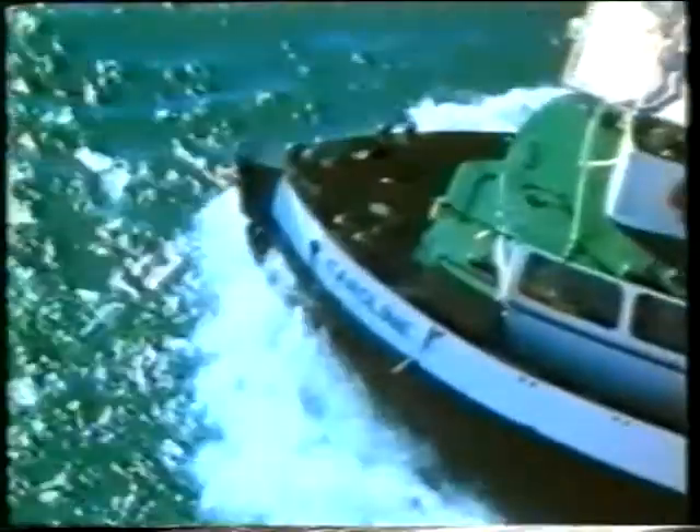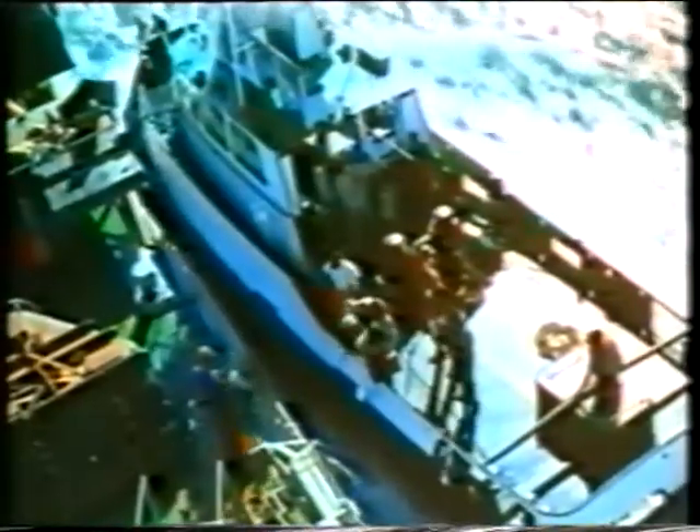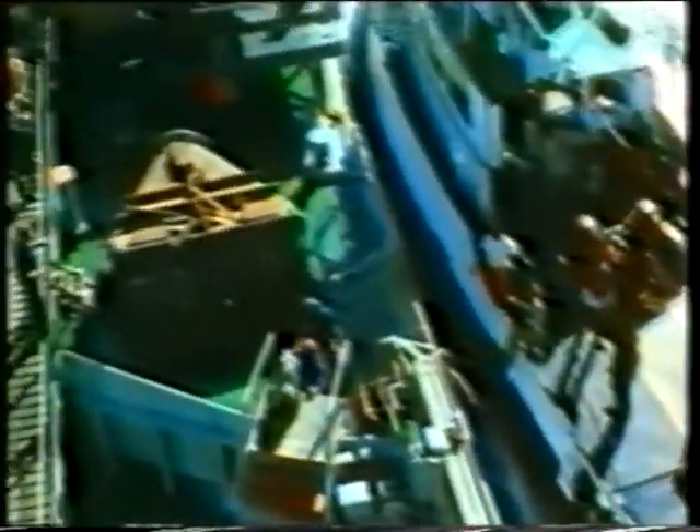The sea-going hopper dredgers belong to the largest in the world. A launch is bringing the relief crew to the Hendrik Zahnem. For the crews, work on Richards Bay Harbour is not easy. Work continues around the clock.